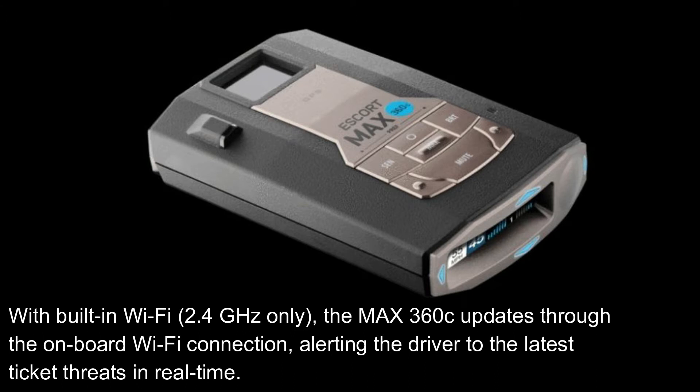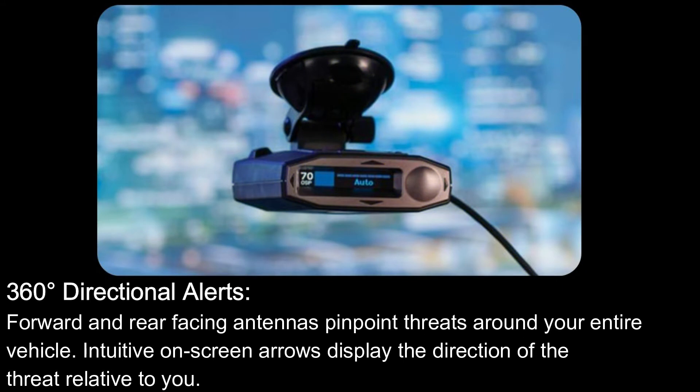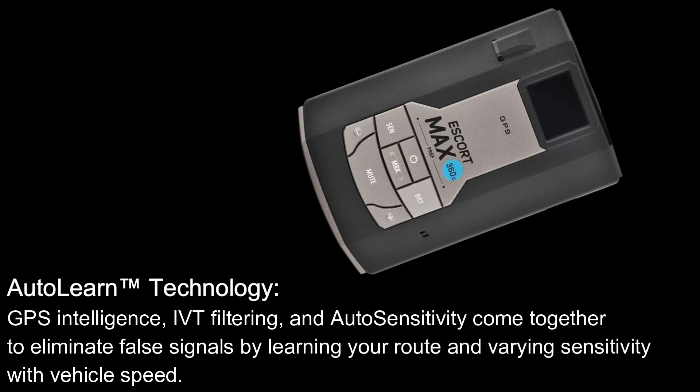The Max 360C updates through the onboard Wi-Fi connection, alerting the driver to the latest ticket threats in real time. Forward and rear-facing antennas pinpoint threats around your entire vehicle, while intuitive on-screen arrows display the direction of the threat relative to you. Auto Learn technology, GPS intelligence, IVT filtering, and auto sensitivity come together to eliminate false signals by learning your route and varying sensitivity with vehicle speed.